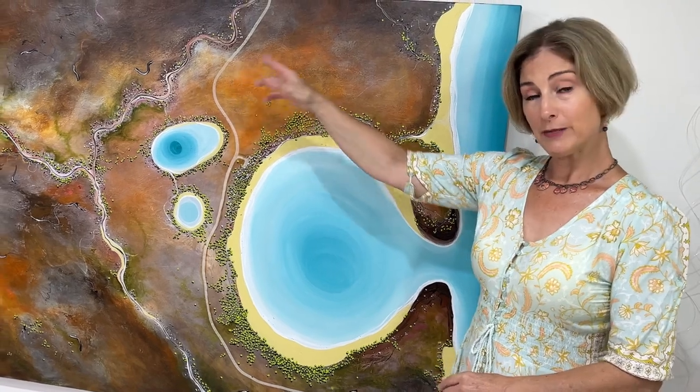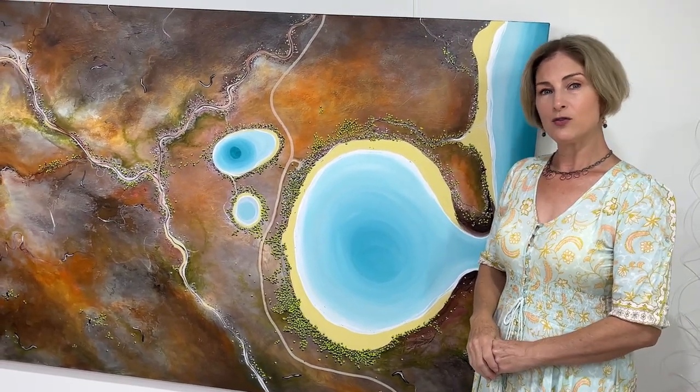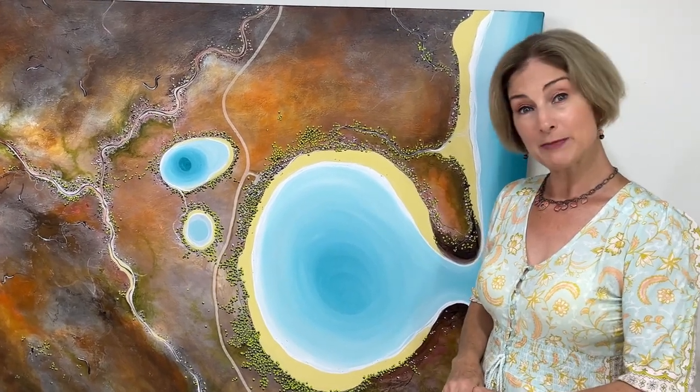It's 200 centimetres wide by 120 deep, so if you're looking for a large statement piece for your home or office, this might be the piece for you.